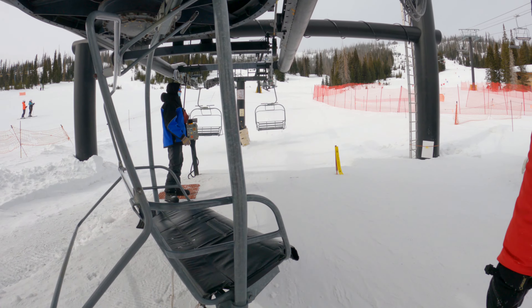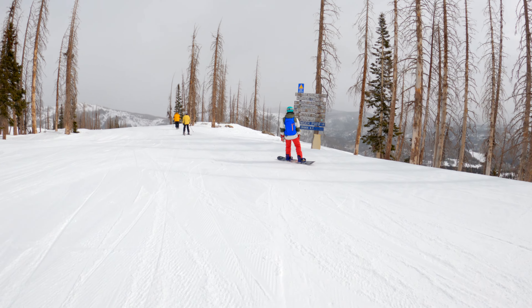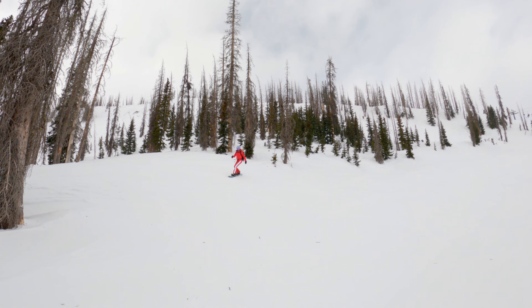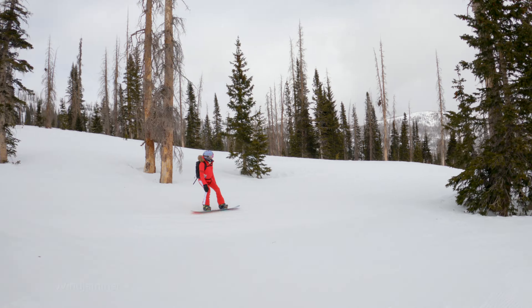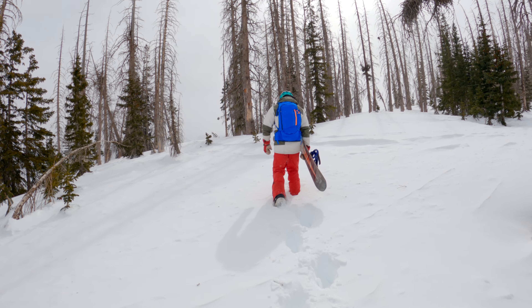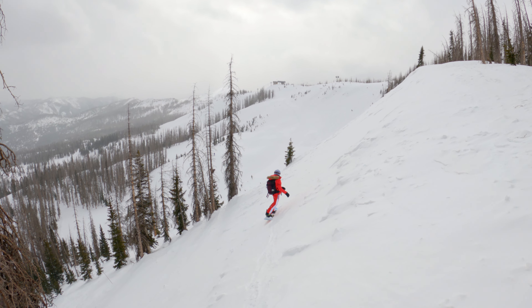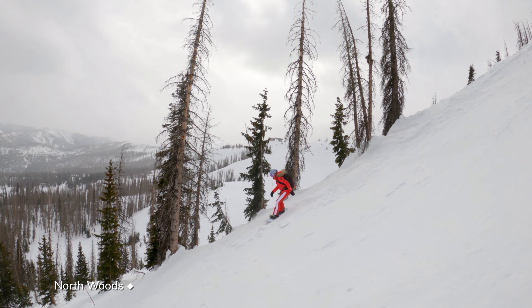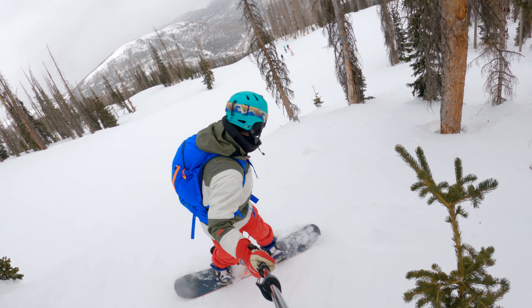Intermediate level riders have more options. Next to Raven is Bonanza Chair to reach a mix of runs back to the base. You'll notice that many of the trees in the gladed sections are dead from the pine beetle infestation that wreaked havoc on the area — the resort is still removing dead trees and recovering. From the top of Bonanza, expert riders can also hike to Bonanza Bowl for quick steep runs.